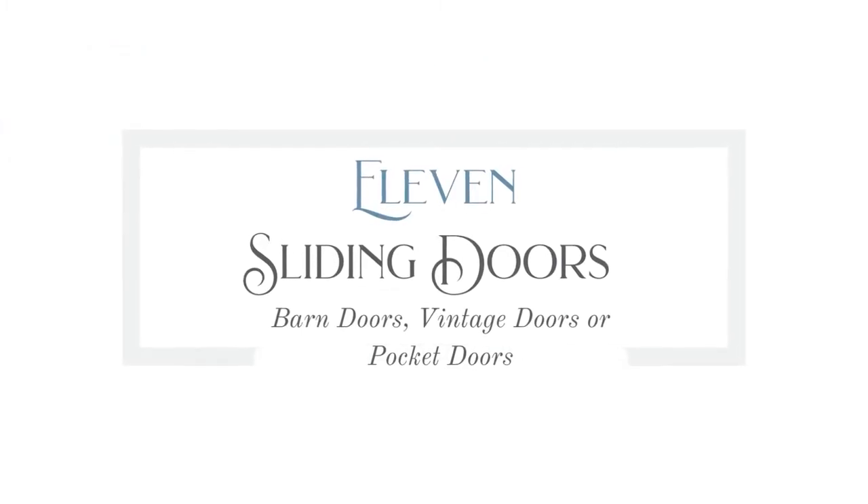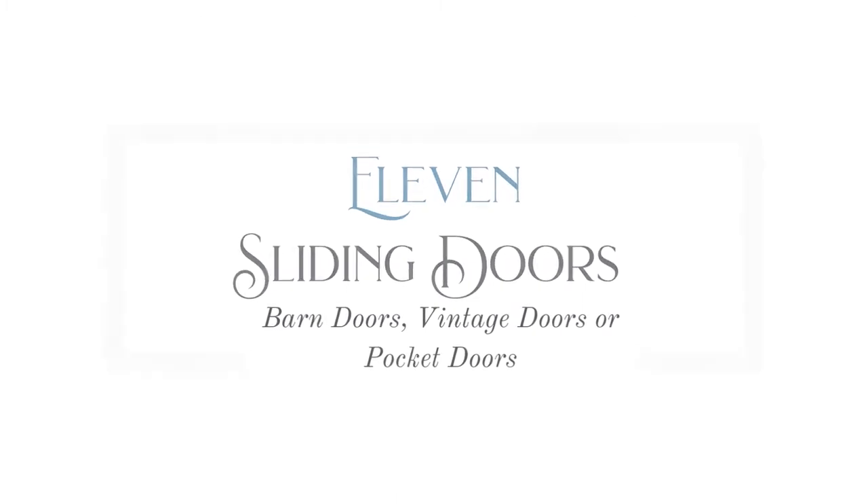Number eleven is sliding doors — barnwood doors, antique doors, or pocket doors. I am obsessed with pocket doors. Every time I see one of those DIY shows where they're ripping out pocket doors, I want to come over and scream because I would love to have them. Just think about how convenient it would be to have your doors hidden in a wall with nothing swinging out or in. Whoever came up with that idea is a genius.